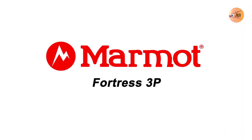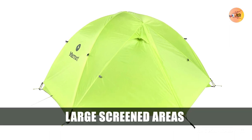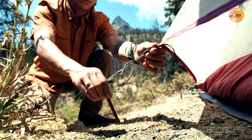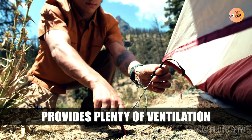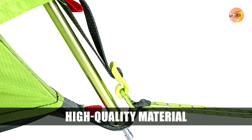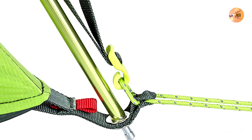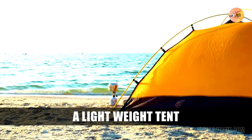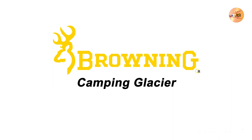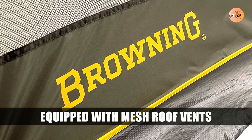Number 10: Marmot Fortress 3P. The Marmot Fortress 3P tent is a great option for camping in high winds for a few reasons. The large screened areas provide plenty of ventilation, which is important in high winds. The press-fit pole system makes the tent quick and easy to set up. The Marmot Fortress 3P is one of the lightest three-person tents on the market, so it won't weigh you down if you need to move to a more sheltered location.